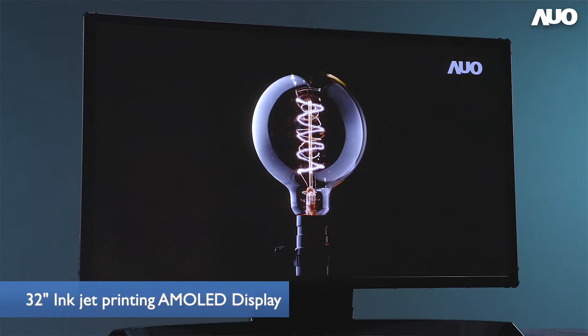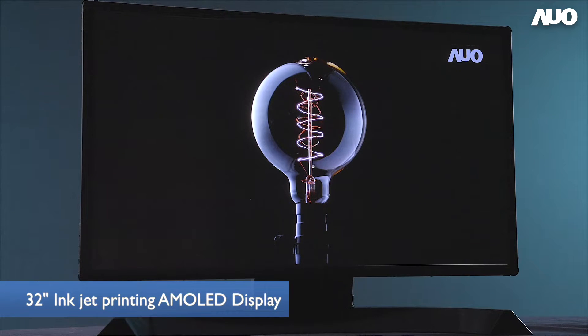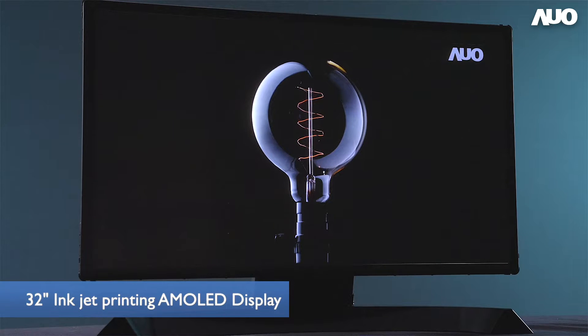We target inkjet printing AMOLED technology for medium to large display applications. To ensure large-generation productivity, we adopt oxide TFT technology as the backplane with RGB side-by-side pixel arrangement to ensure superior color performance at the same time.